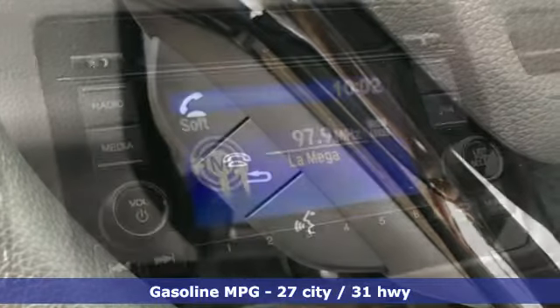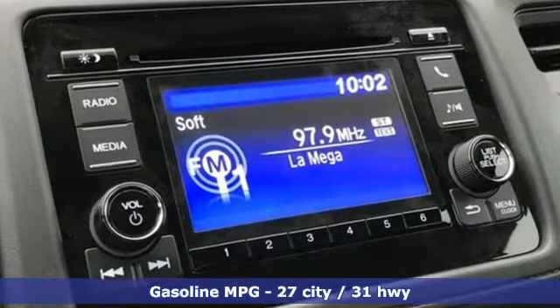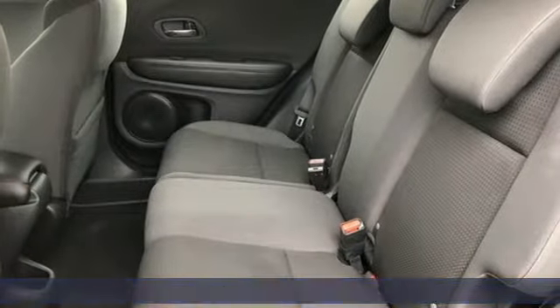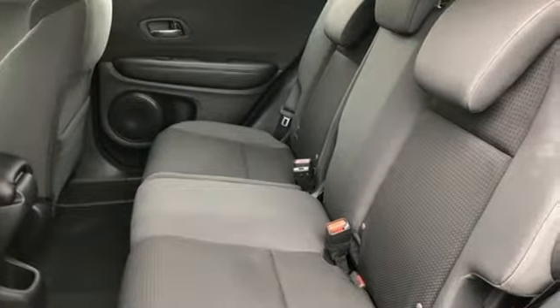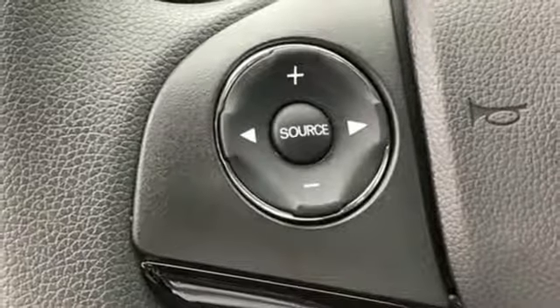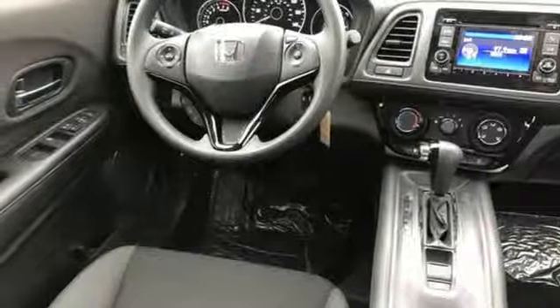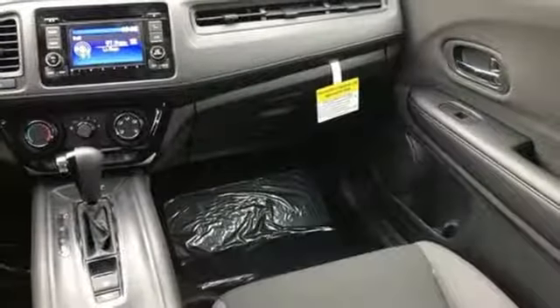It comes with all the amenities you need: inline 4-cylinder engine, manual tilting steering column, streaming audio, manual telescoping steering column, wireless phone connectivity, external memory control, aluminum wheels, power windows, and continuously variable automatic transmission.